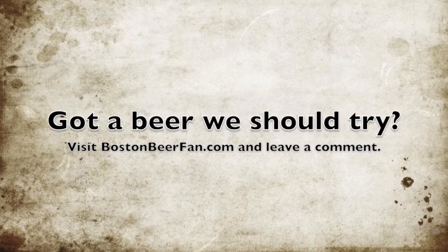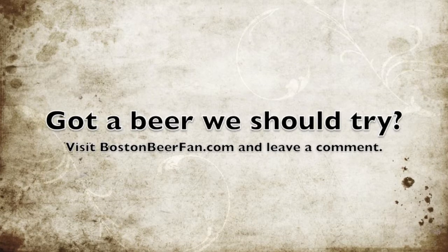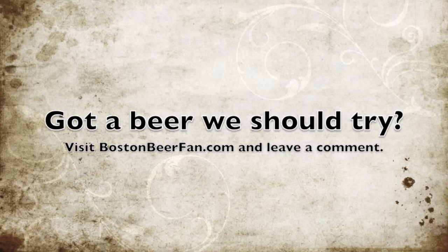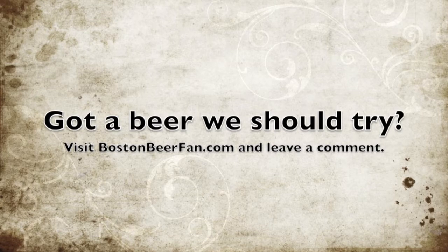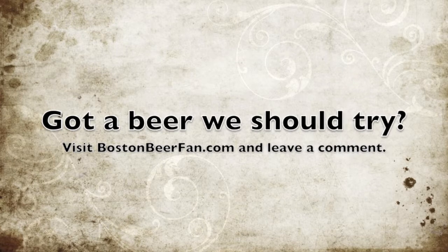Hey, if you have a beer that's a favorite of yours and you want us to go try it and blog about it or video the tasting, then give us a comment on the website bostonbeerfan.com, which goes to jeffcutler.com. Boston Food Fan — thanks!